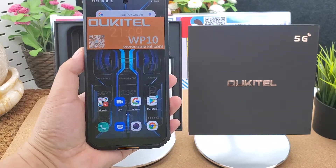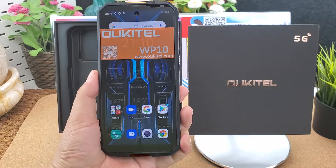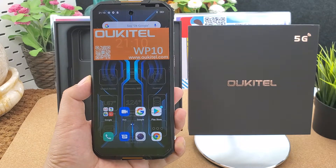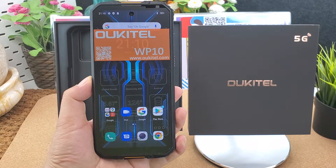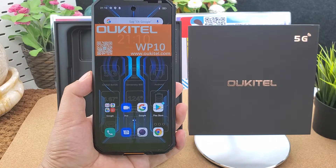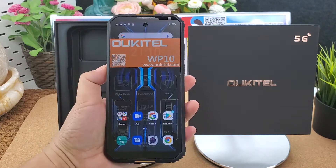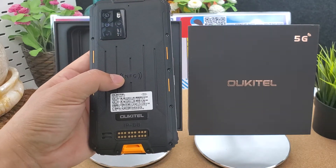The Oukitel WP10 comes in black color and orange color. It features a 6.67-inch FHD+ Gorilla Glass display at 2400 by 1080 pixels. Its CPU is the MediaTek Dimensity 800 octa-core 2.0 GHz. It supports NFC and you can arrange Google Pay payment via the NFC function.